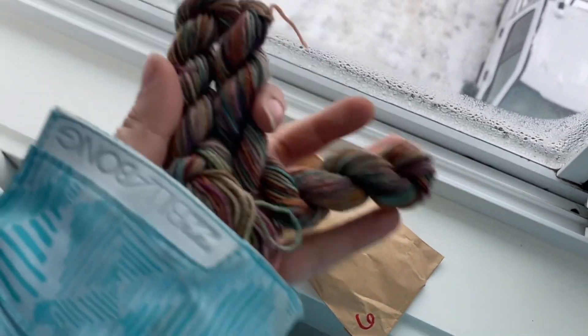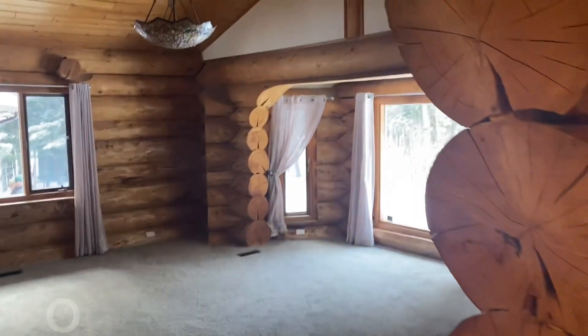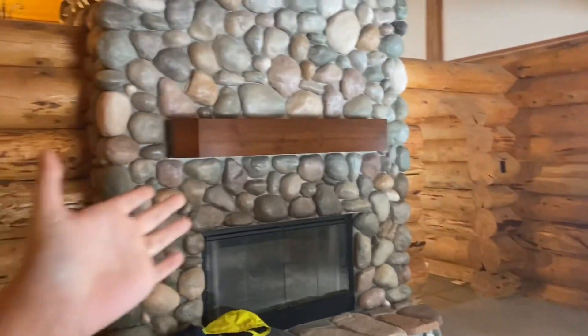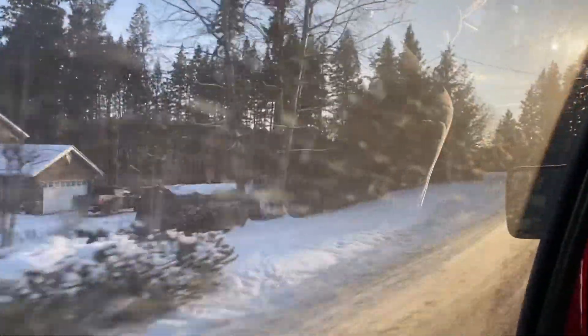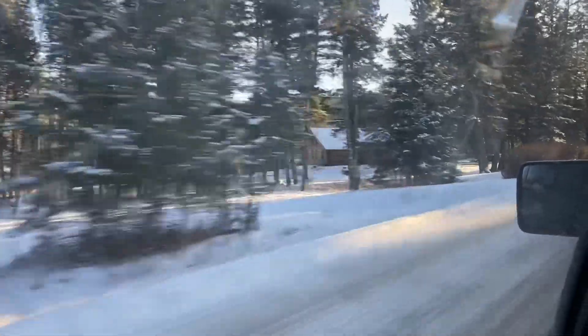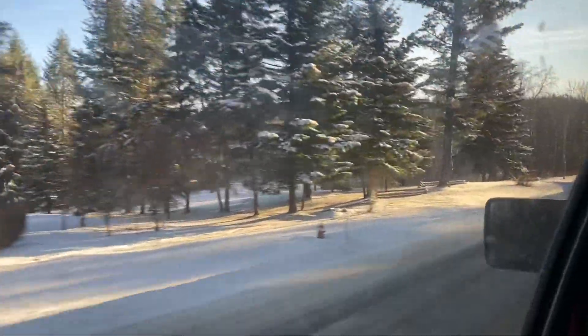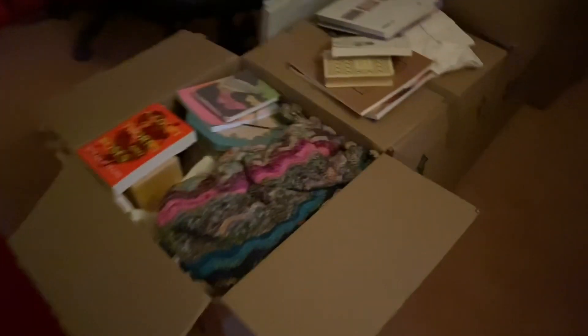Thank you for joining us. Here we are in our new space, opening up boxes and trying to find our stuff. It's kind of fun — it's like a mini Christmas because you open up boxes and find things. Like here, I found my Ripple Blanket, so I can work on that once again.